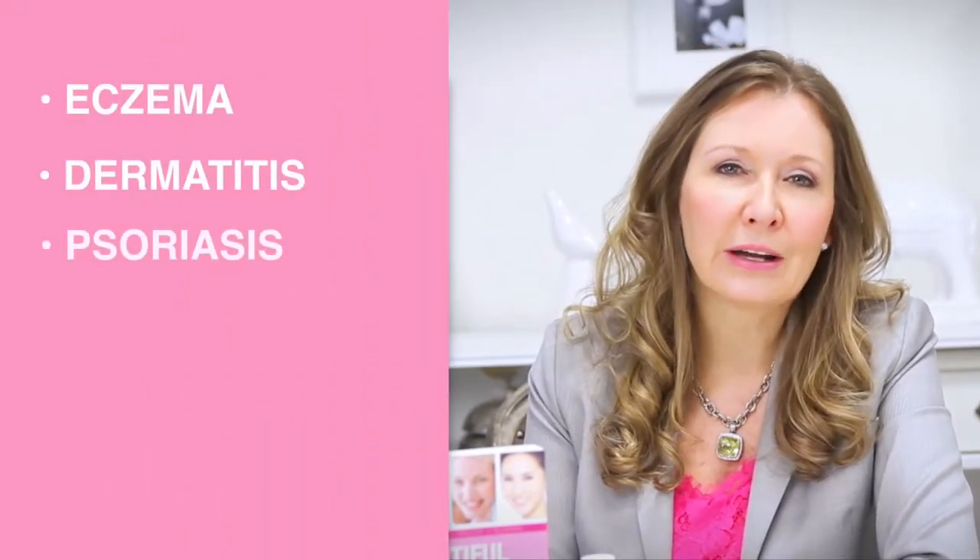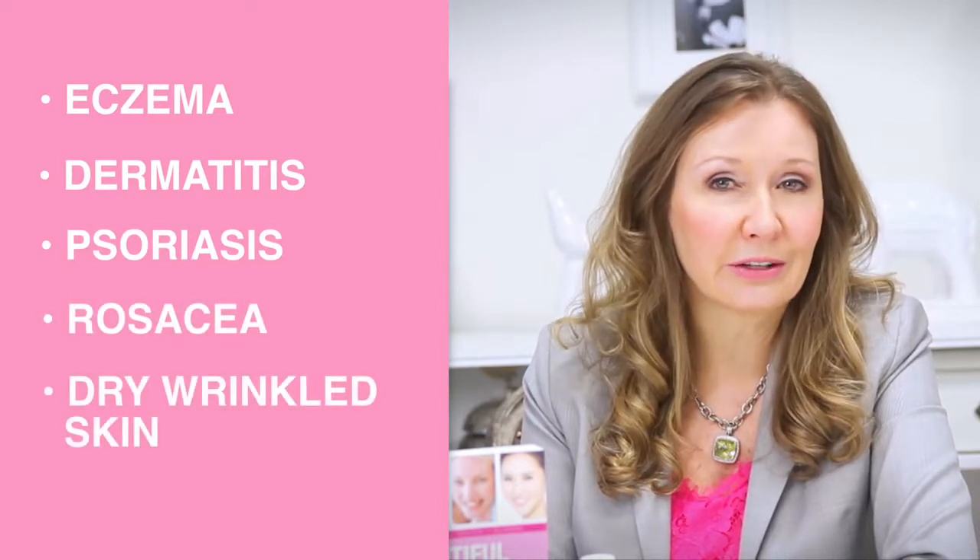Hi, I'm Lorna Vanderhaeg, women's natural health expert and author of Beautiful Skin Begins Within. If you have eczema, dermatitis, psoriasis, rosacea, or dry wrinkled skin, you need a very special fatty acid called GLA.